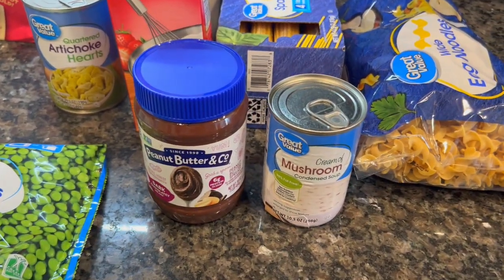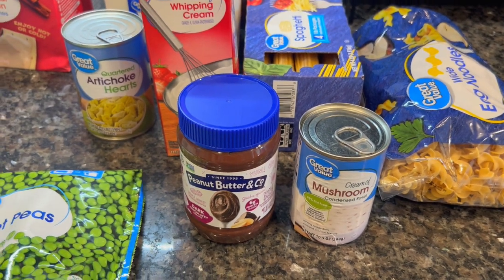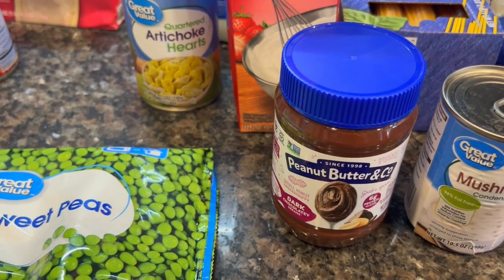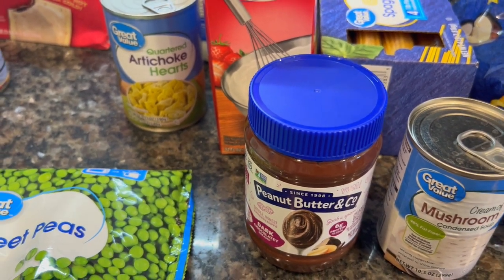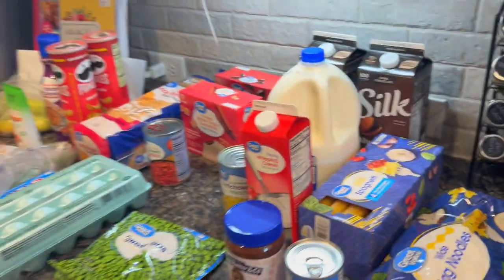I got a can of artichoke hearts for $1.97, some heavy whipping cream for $4.98, this big four-pound box of spaghetti for $3.48, and some creamy mushroom soup for a casserole at 68 cents - I wasn't 100% sure if I had some so I grabbed more since I use it a lot. Then I got this spread - it's supposed to have less sugar than regular Nutella - for $4.12. Finally, some egg noodles for a casserole at $1.43.